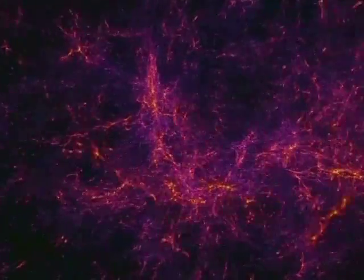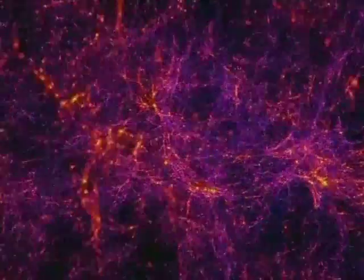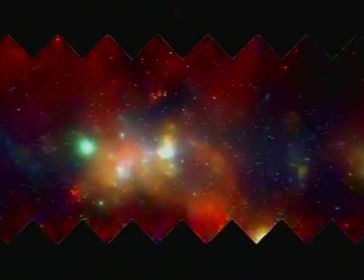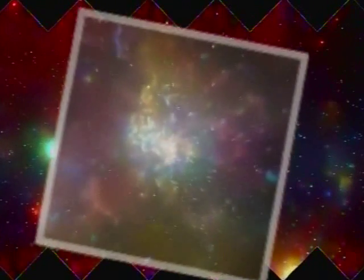We'll be able to study how molecules come together to form stars and planets. We'll be able to study the process of water and other prebiotic molecules as they're created in stellar systems and then propagated throughout the galaxy. And we'll be able to study the energetics in the quasars and the black hole engines at the centers of galaxies outside of our own.